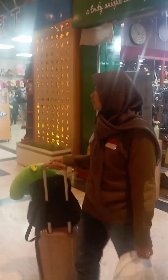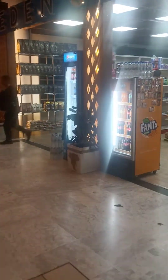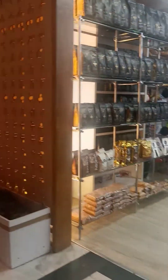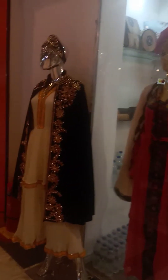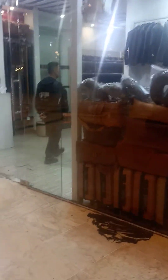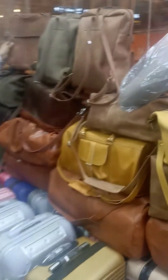This is the local handicrafts shop. Made in Ethiopia.